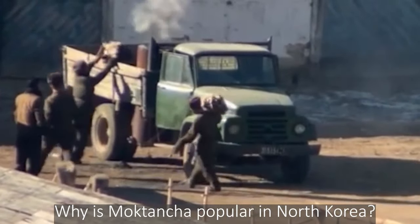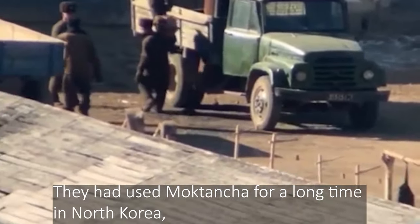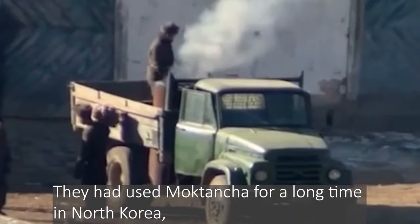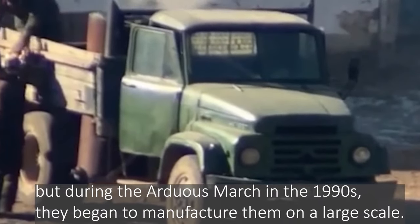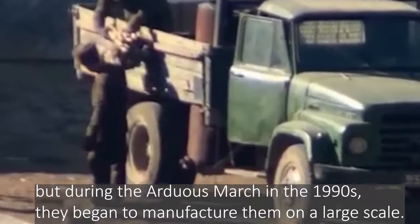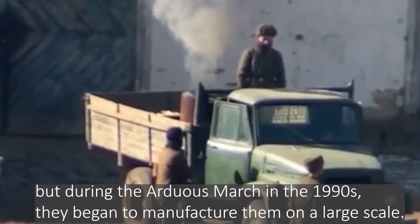Why is Moktancha so popular in North Korea? They had used Moktancha for a long time, but during the Arduous March in the 1990s, they began to manufacture them on a larger scale.